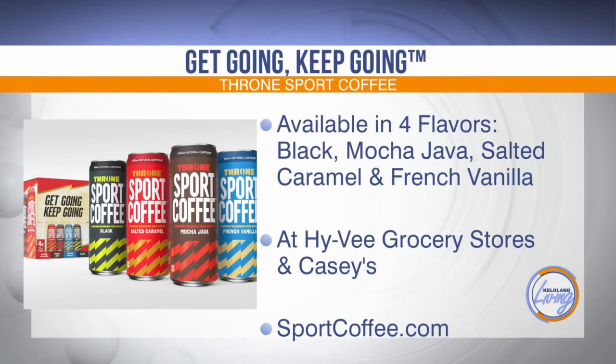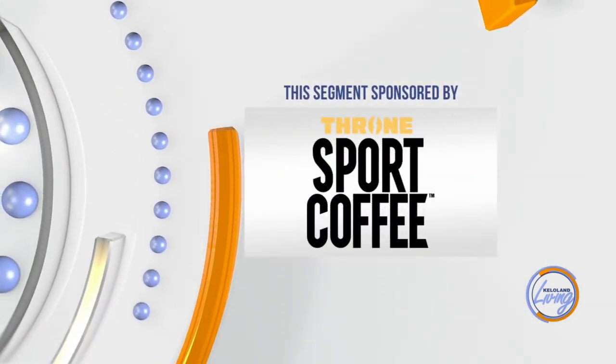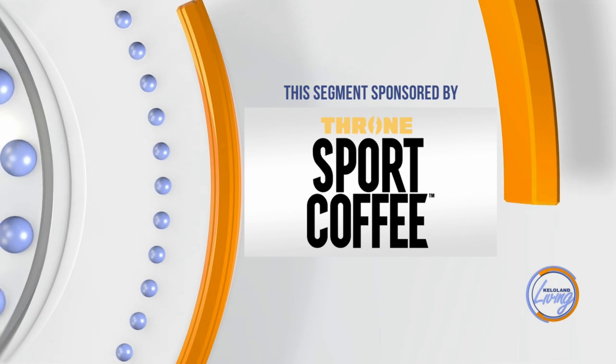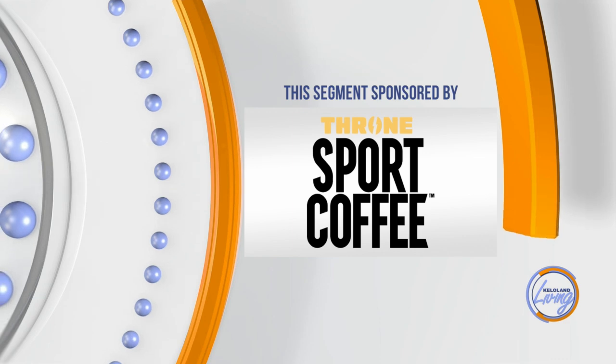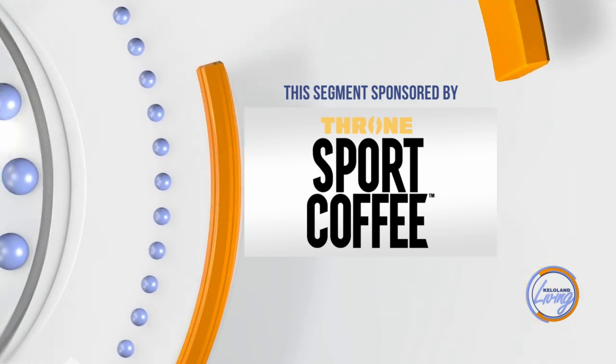As an active adult or athlete, you rely on coffee to get going and keep going, no matter what your day brings. But as life demands more from you, you should demand more from your coffee. That's why Throne Sport Coffee with Coffee Plus was created. You can find all four flavors — black, mocha java, salted caramel, and French vanilla — at your local Hy-Vee and Casey's stores. See what makes Throne Sport Coffee's proprietary Coffee Plus formula the difference. This KELOLAND Living segment has been sponsored by Throne Sport Coffee — stacked with natural caffeine, B vitamins, electrolytes, and amino acids, providing active adults and athletes better-for-you coffee and energy options to fuel your grind.